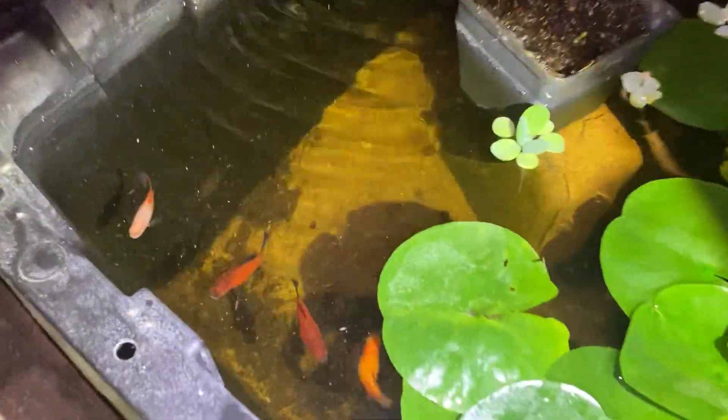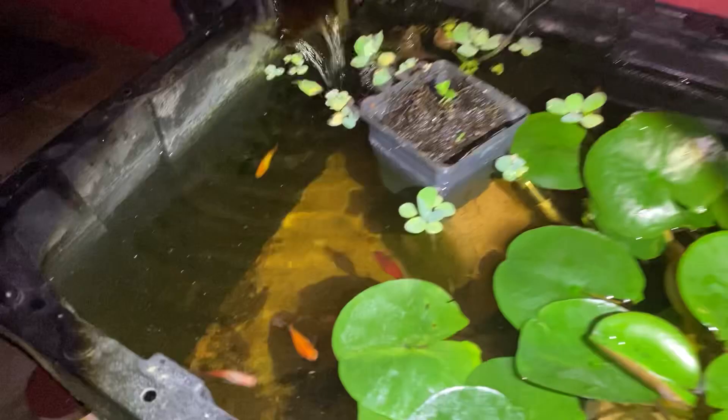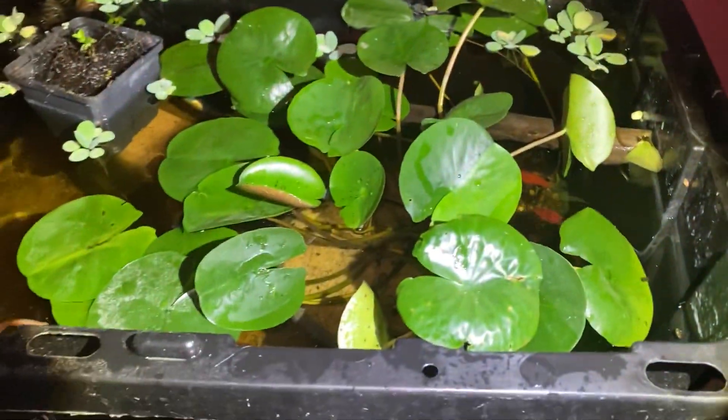Guys, what other fish should we get for this pond? We can get more colorful platys, or maybe we can get guppies or something. Just let me know down in the comments.